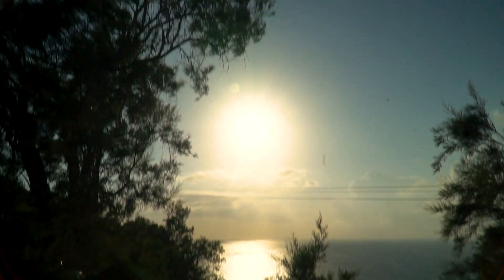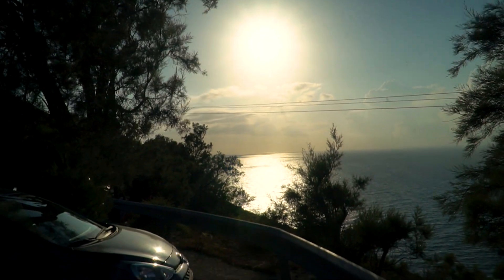We arrived at the Akrotiri Lighthouse and I can already see it's the perfect spot for the sunset — it's going down exactly in front of us.